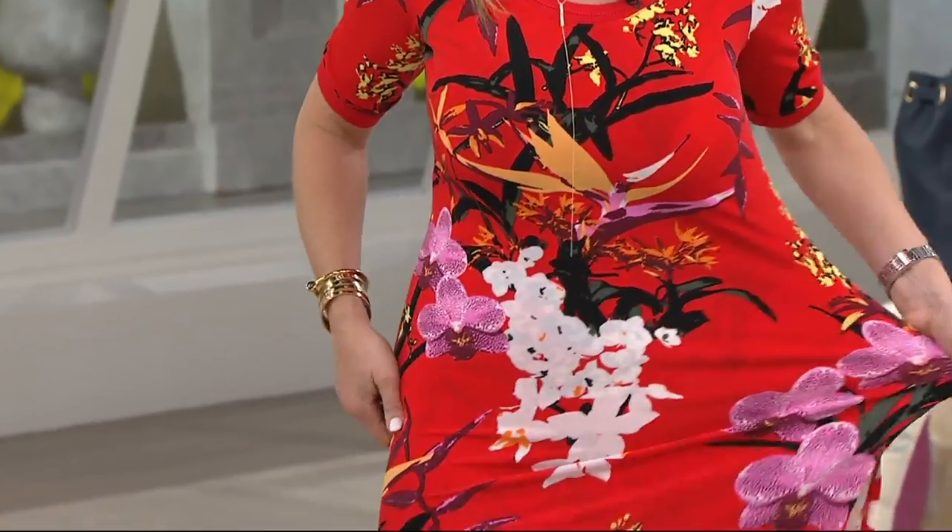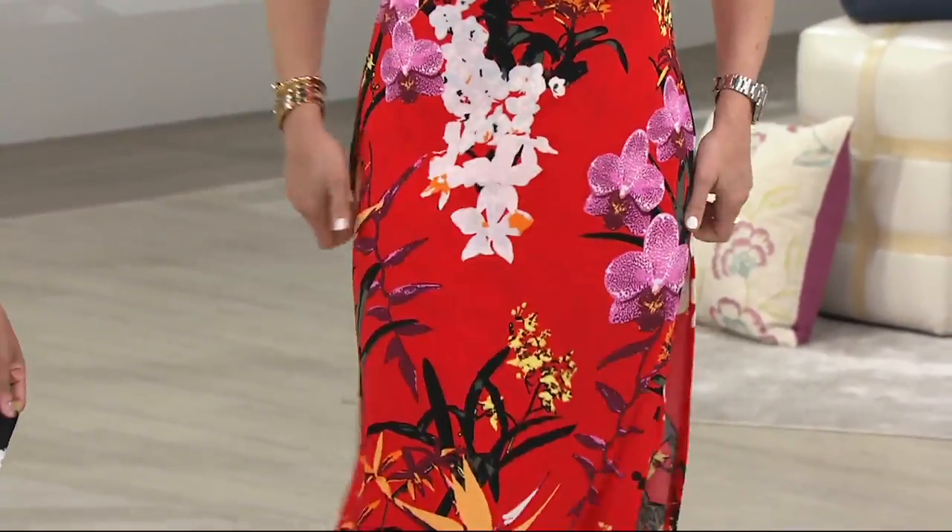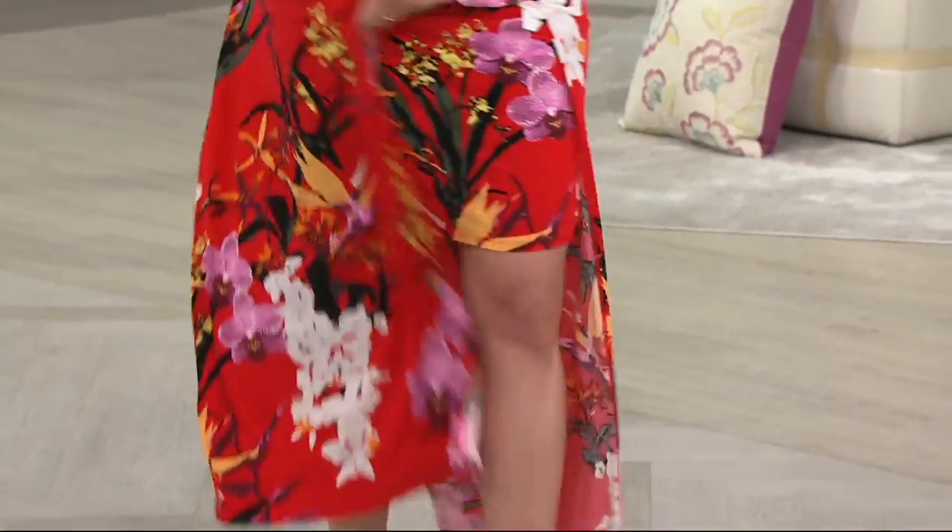Just look at the stretch on this. Love it — there is no fit point here. If we sold out of your size, go one up or go one down. You will be okay. This is one of those dresses that works with you.